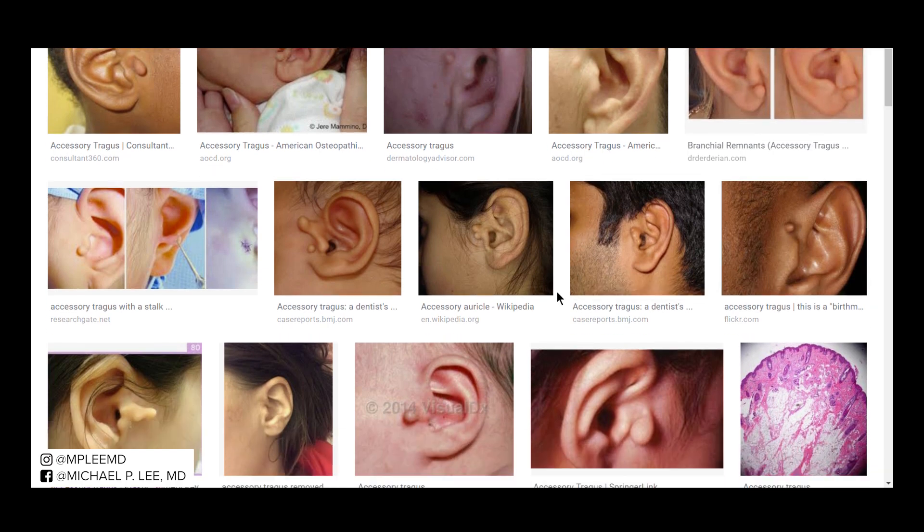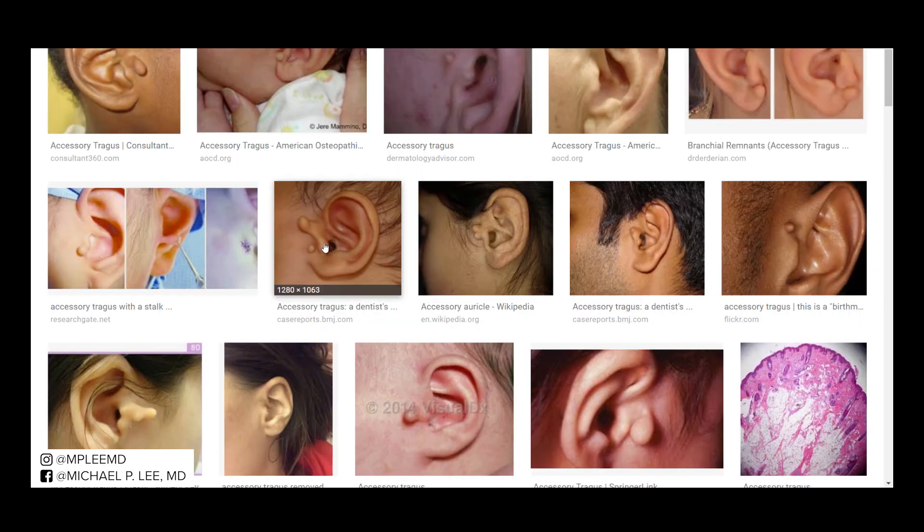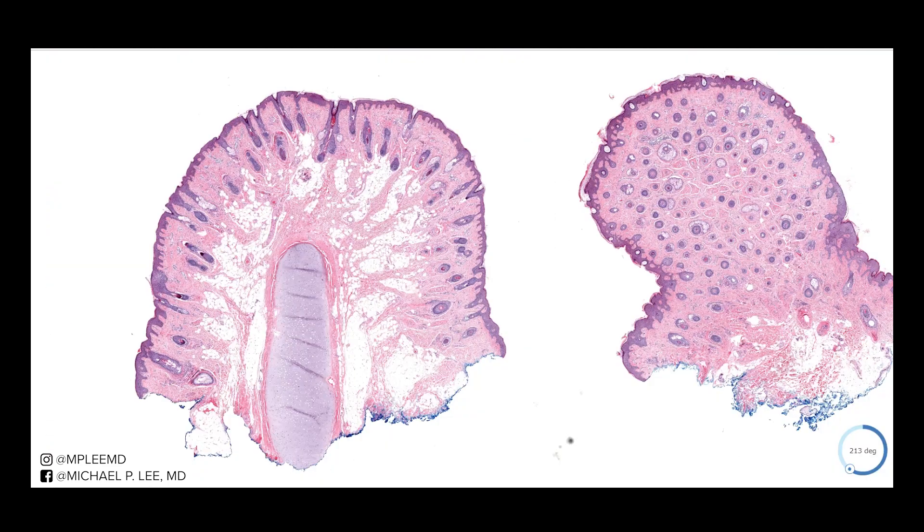Now let's take a look at what we see under pathology. The ear here is pretty firm because you have underlying cartilage, and that's what we see here. In accessory tragus you don't always see underlying cartilage, but you'll definitely see some other features that can clue you in. The cartilage is helpful when it's present. The epidermis is fairly atrophic or thin, compared to an accessory nipple which is much more acanthotic.